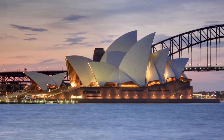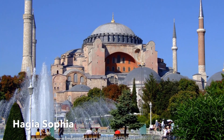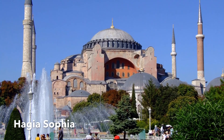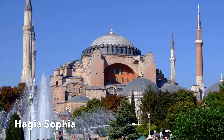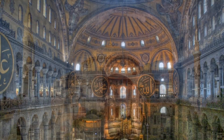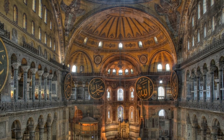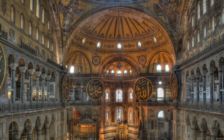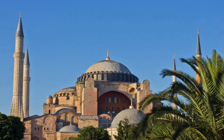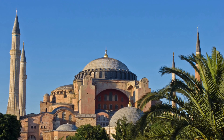Once a church, later a mosque, and now a museum, Hagia Sophia is an architectural masterpiece and a perfect example of Byzantine architecture. Located in Istanbul, Turkey, the building was first built by Emperor Constantine the Great, and Hagia Sophia is widely recognized as one of the great buildings of the world.